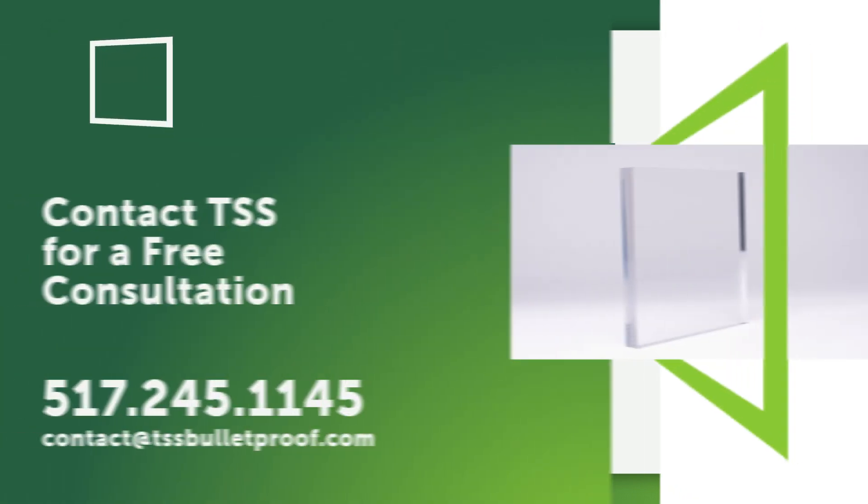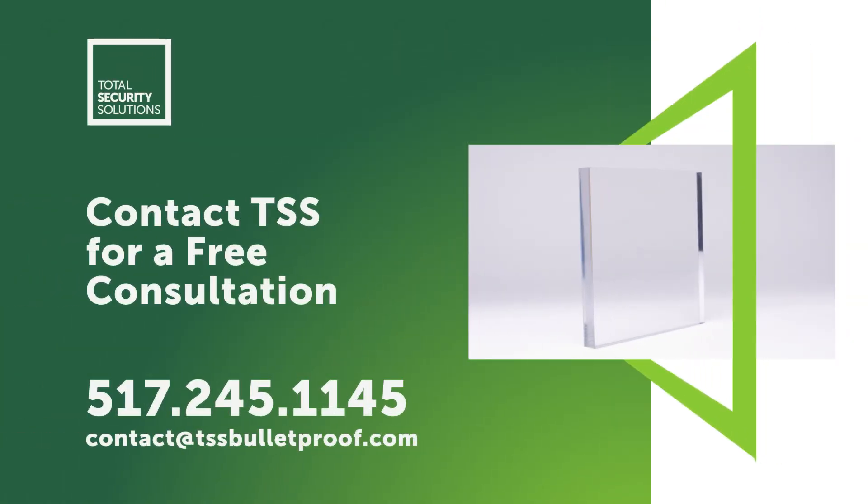To find out if ballistic laminated polycarbonate is the right choice for your facility, contact the experts at TSS for a free consultation.